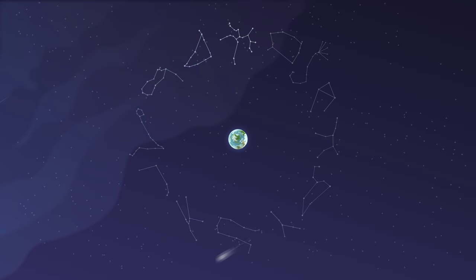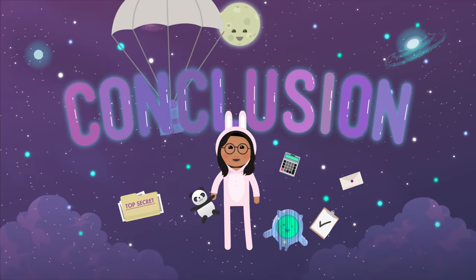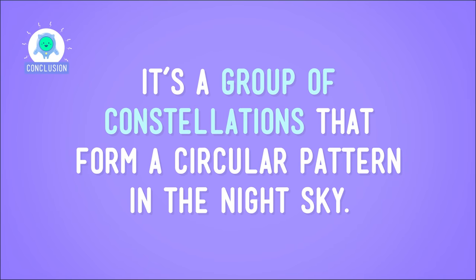Now that you've met all of the constellations in the zodiac, let's light them up and see if we can spot a pattern. Looks like a circle to me! Here's a fun fact: zodiac loosely translates to "circle of animals" or "circle of life" in Greek. So the zodiac isn't just a random bunch of stars — it's a group of constellations that form a circular pattern in the night sky.